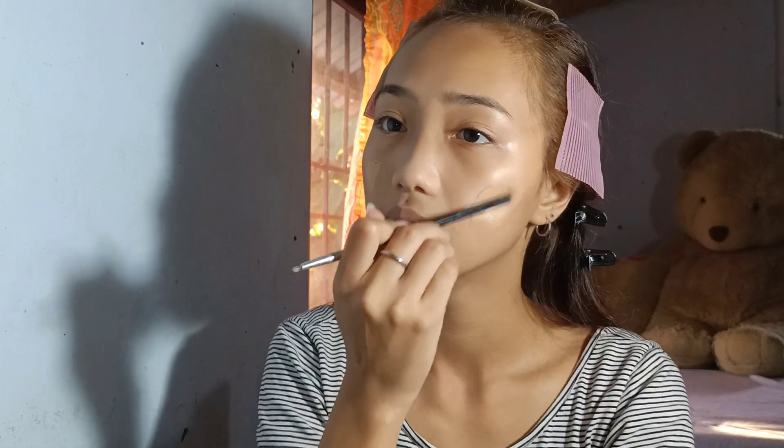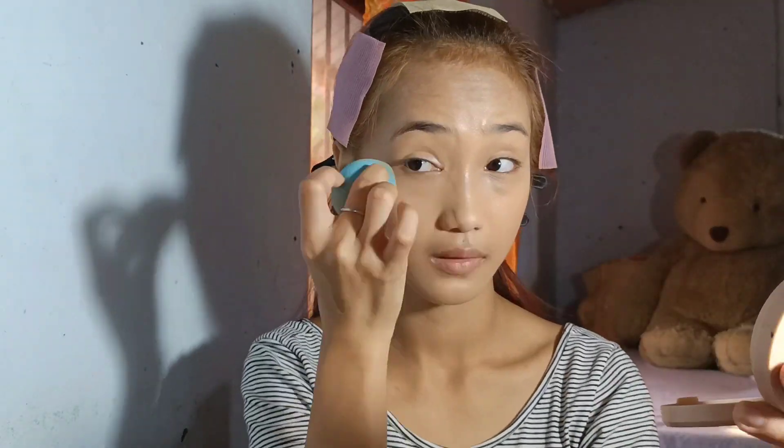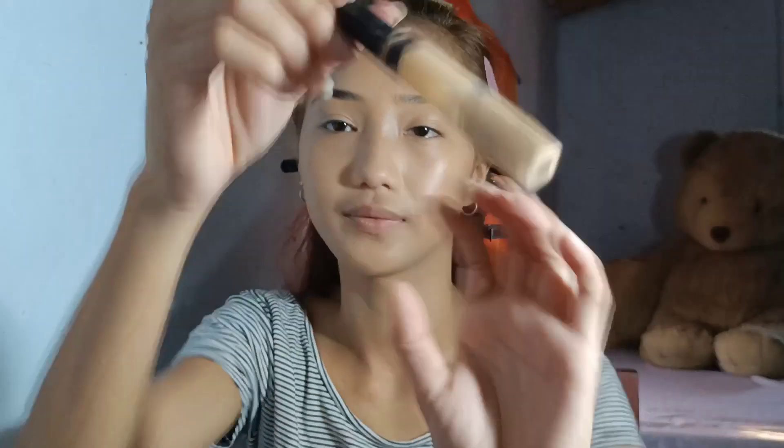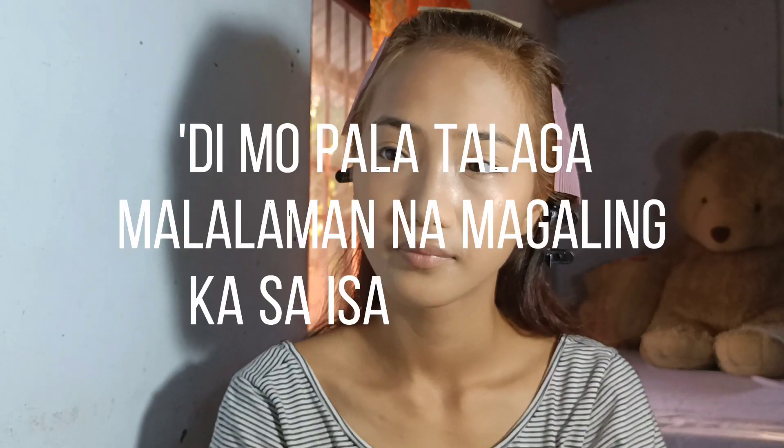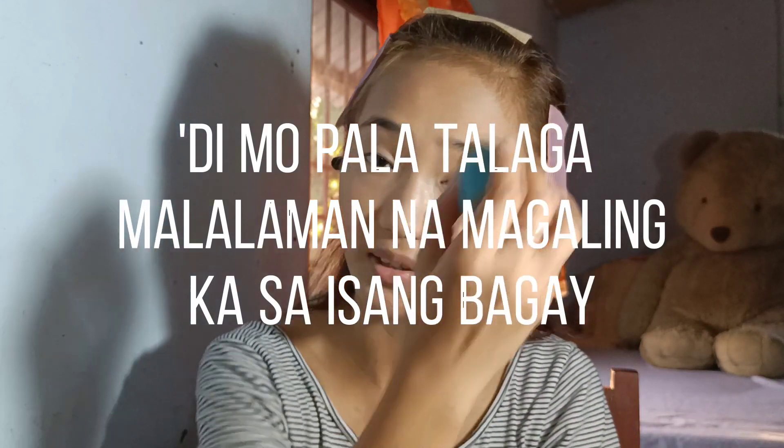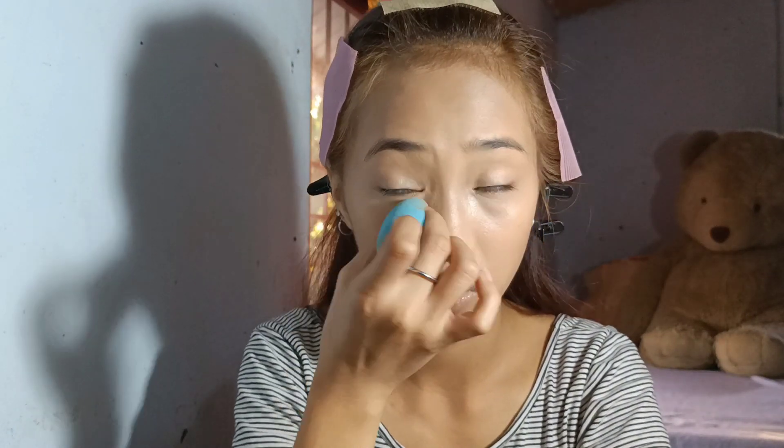Tapos parang everyday ako nag-makeup. Dati ngayon, di na lang kasi may work na ako. Hindi mo pala talaga alam na magaling ka sa isang bagay hanggat hindi mo sinusubukan. That's what I realized simula na nag-makeup ako. Hindi naman ako actually magaling. Natuto lang.